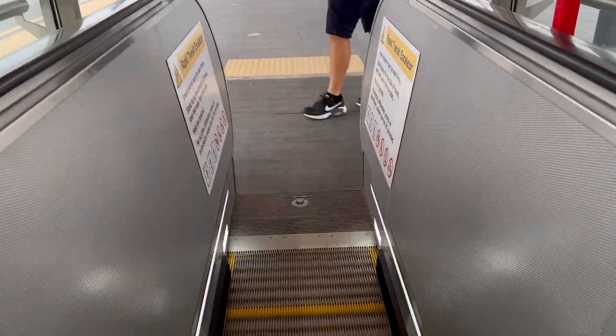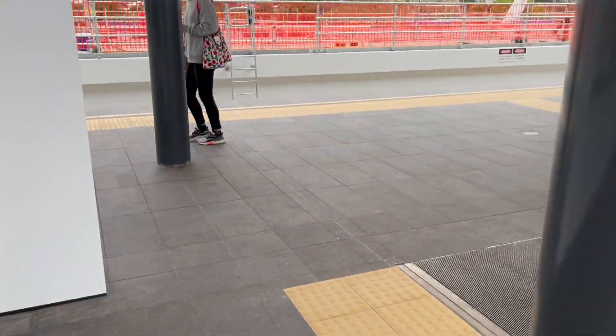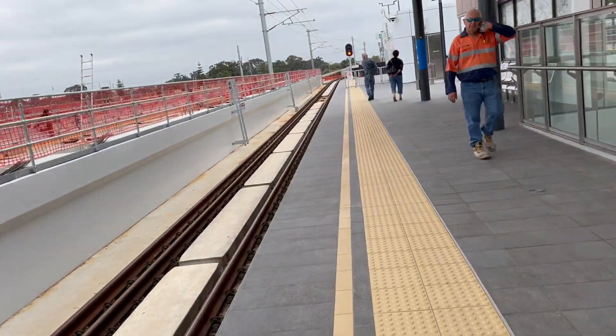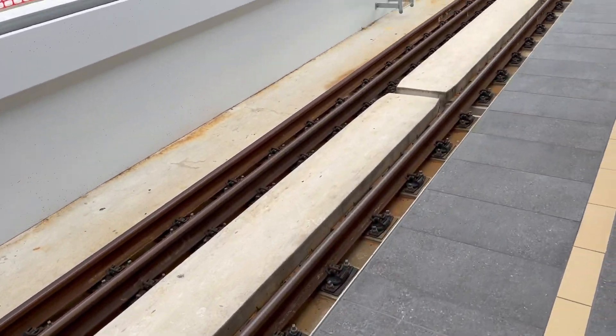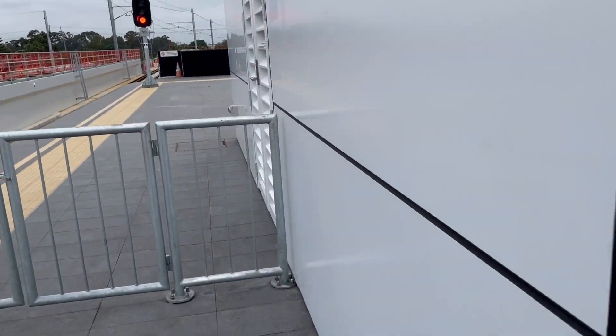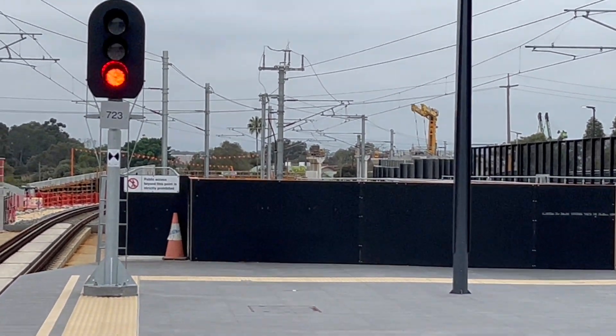Making our way up now to get on Platform 1. There's another High Wycombe service coming in 6 minutes. At the very end of the platform we can see the red signal and the track leading off. Instead of using ballast, they obviously put them onto concrete sleepers that they just concreted into the ground.